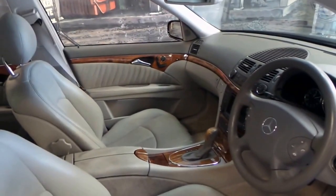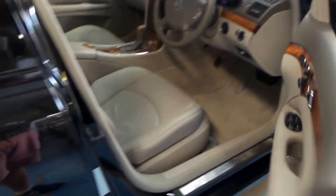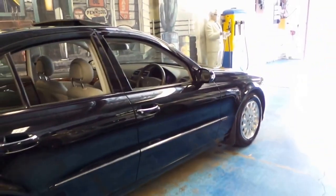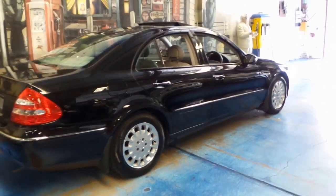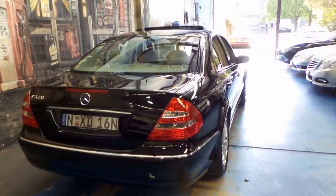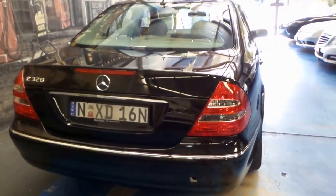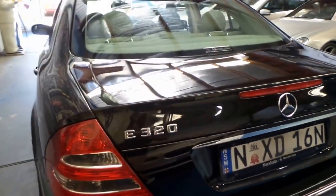Another thing we find when selling these 3.2 litre V6 E-Classes is how surprised a lot of people are with the fuel consumption. The expectation is that it's going to use somewhere between 15 or 16 litres per 100 kilometres around town, but surprisingly we've seen them down as low as 12 to 13 litres per 100 Ks in town and about 7 or 8 litres per 100 Ks on country roads.